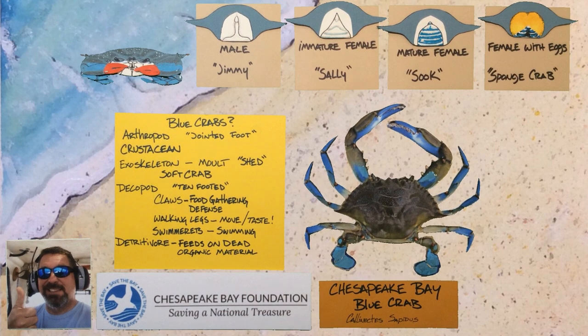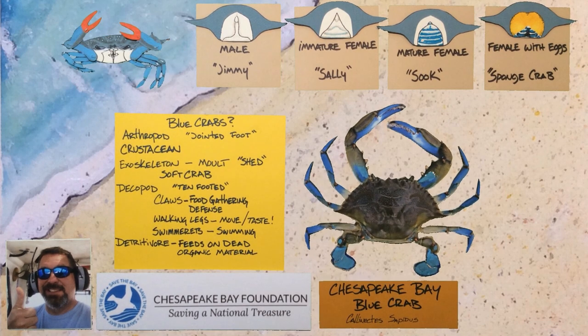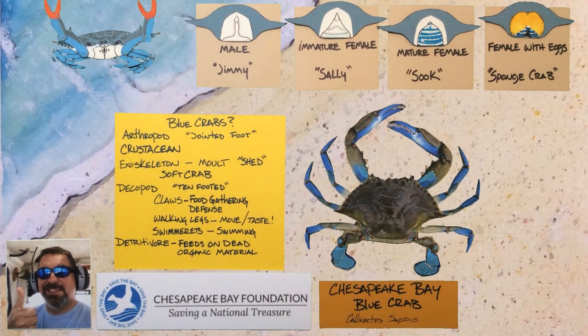Another way to tell the gender of a blue crab is to look at their claws. Females have bright orange claws, and males have dark blue ones.